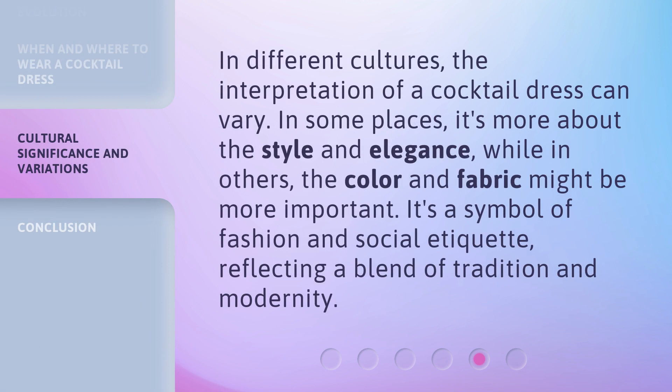In different cultures, the interpretation of a cocktail dress can vary. In some places, it's more about the style and elegance, while in others, the color and fabric might be more important. It's a symbol of fashion and social etiquette, reflecting a blend of tradition and modernity.